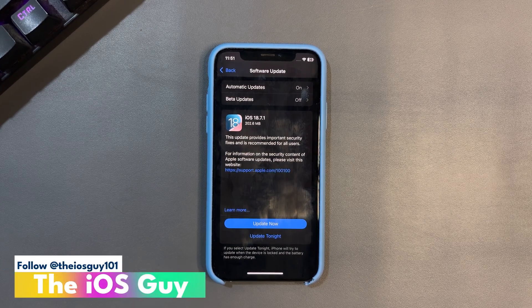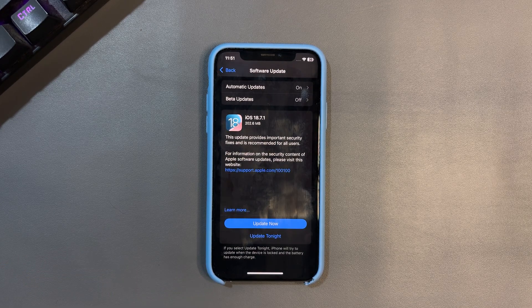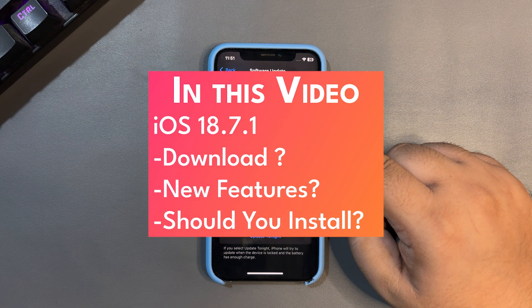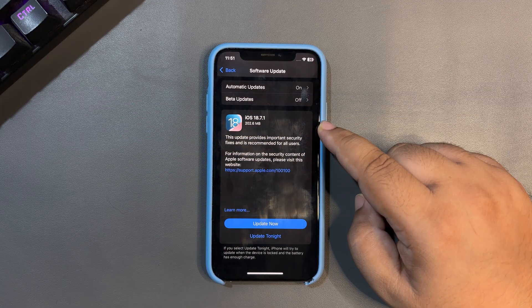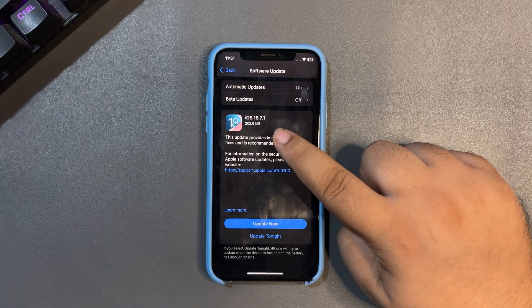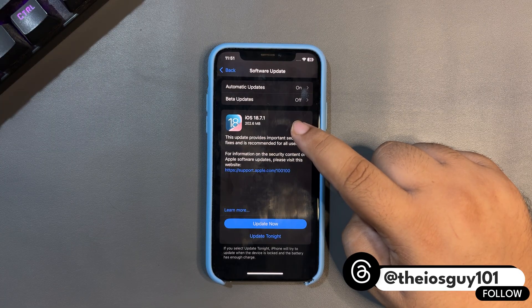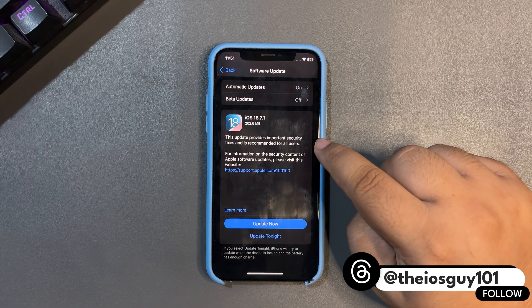Welcome back. iOS 18.7.1 is out, and this update is for people who don't want to try out the Liquid Glass or install iOS 26. It is a very stable update. The update size is about 202 MB, depending on which iPhone you are using and which iOS version you are coming from.